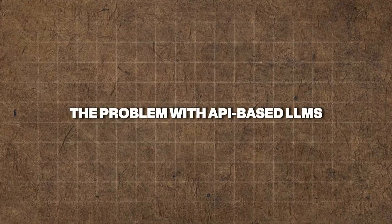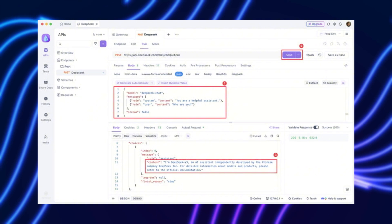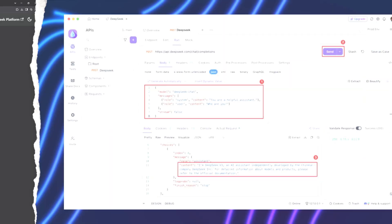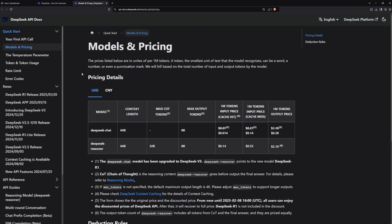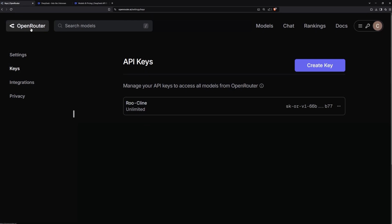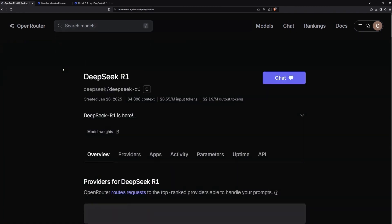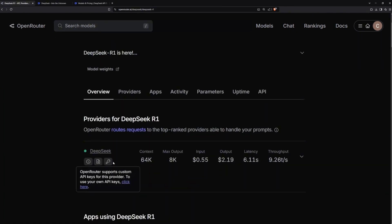The problem with API-based LLMs: APIs undoubtedly provide access to powerful AI tools, but they come with significant challenges. First, cost and scalability issues plague API-based models. API calls are notoriously expensive, particularly when companies require high-frequency AI interactions. This leads to skyrocketing operational costs that can be prohibitive for startups and even large enterprises.